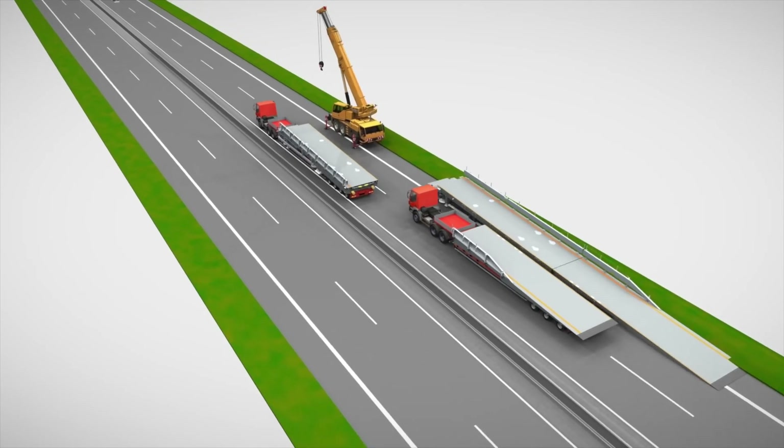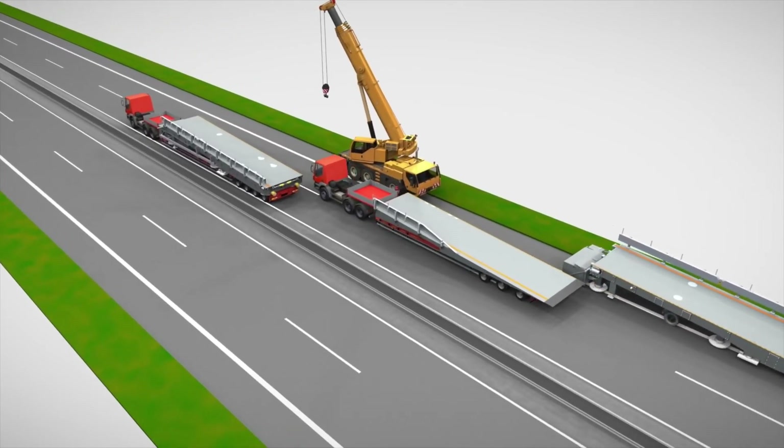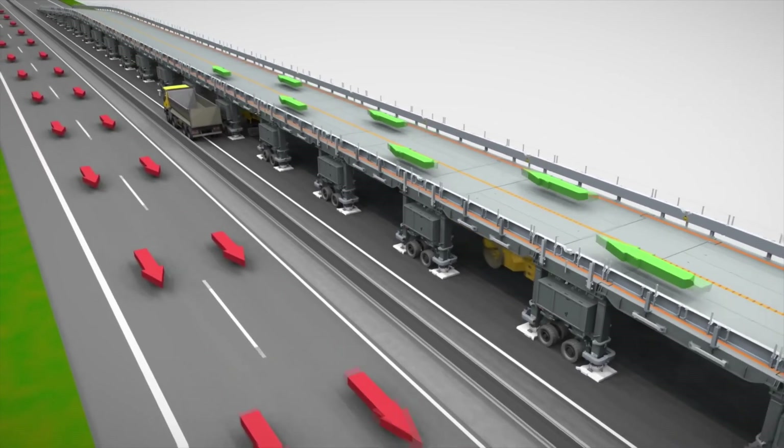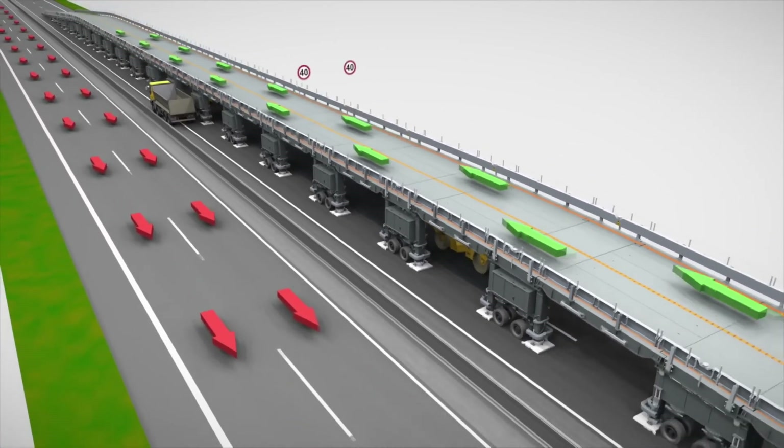Installation is quick — the bridge is assembled over a weekend and ready for use by Monday. Vehicles slow to 60 kilometers per hour to cross, ensuring a smooth flow while work continues below.